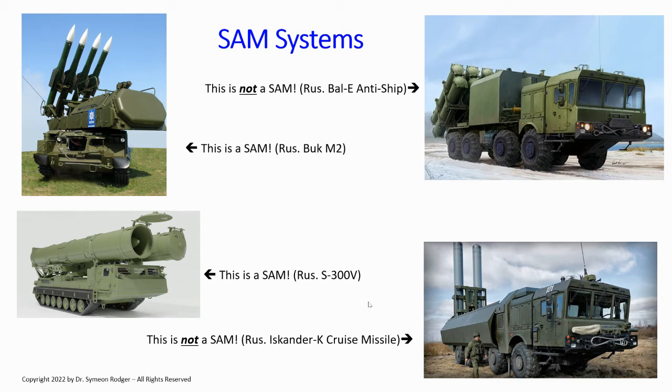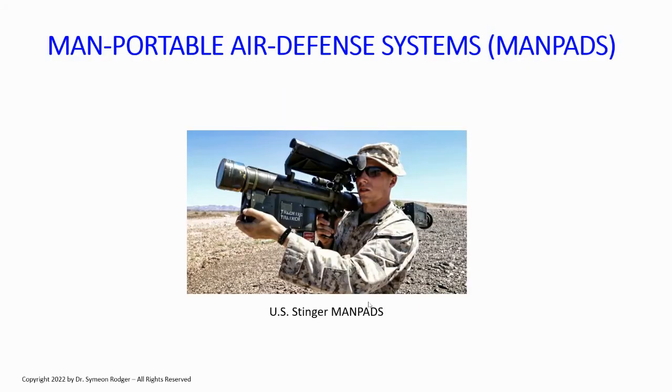And of course there are man-portable air defense systems, or MANPADS, of which the most famous is the U.S. Stinger. There are several other types now in theater — French and British types, as well as Russian types like the old Strela or Igla systems. A MANPADS is a type of SAM system — it's a surface-to-air missile — but it is man-portable. Its purpose is to shoot down aircraft.